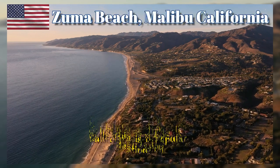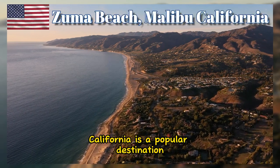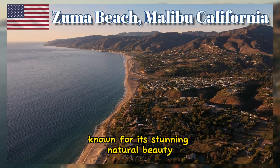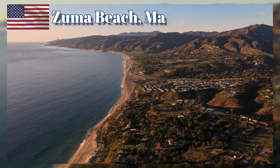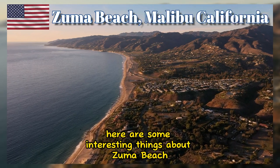Zuma Beach in Malibu, California, is a popular destination known for its stunning natural beauty, recreational activities, and attractions. Here are some interesting things about Zuma Beach.